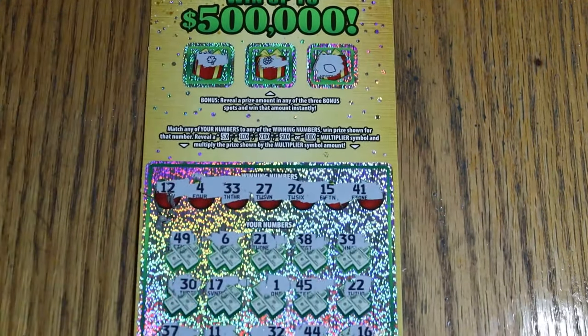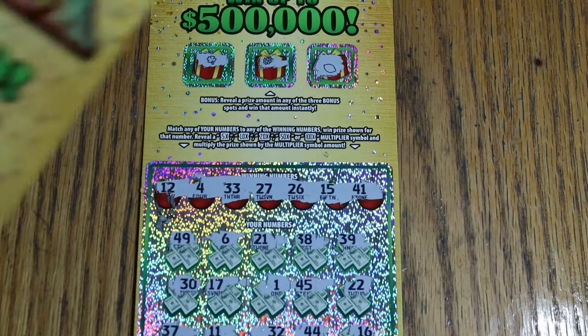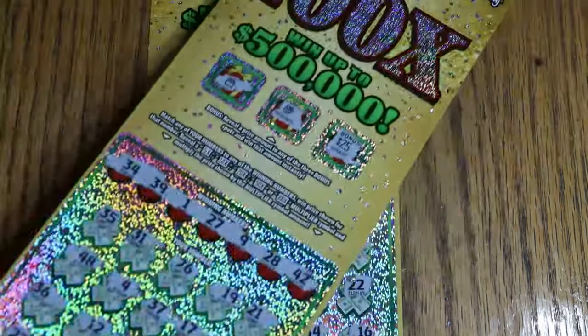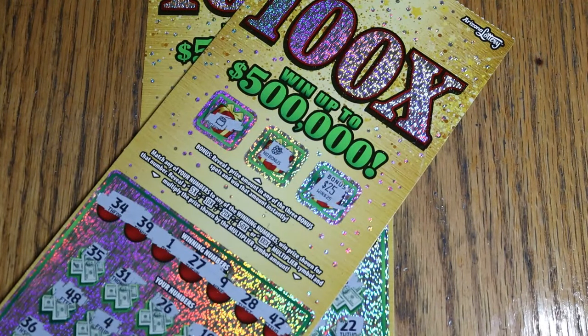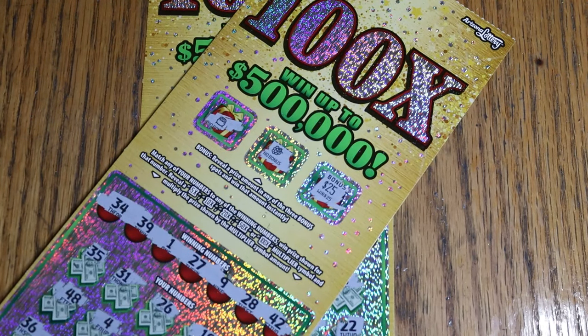Well, there you have it — $100 session, only 25% back for a $25 win. Well, it's better than a blank. Anyway, I'll be experimenting with this ticket a little bit more as the rest of the year progresses towards Christmas. We'll see what happens. AZ Scratchers signing off for now. Hope you have a great day and a great night. See you later. Bye.